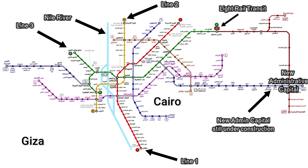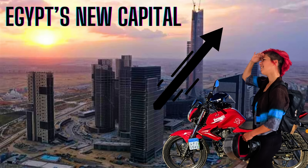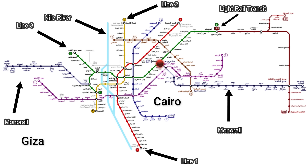Once complete, the new administrative capital will be an upscale and affluent district where the seat of Egypt's government will run the country. I've recently made a video about the new administrative capital — I'll leave a link up here. Egypt is also building two new monorails: one will service Cairo and connect from Line 3 on the east side of the Nile, extending all the way to the new administrative capital, and the other will service the west side of the Nile in Giza and reach 6th of October City.